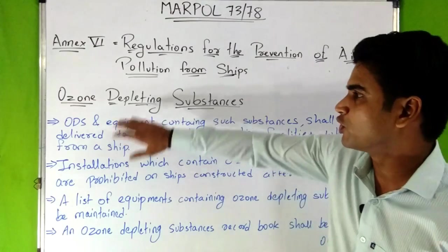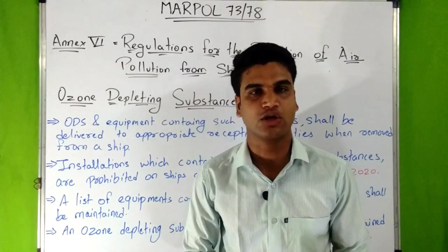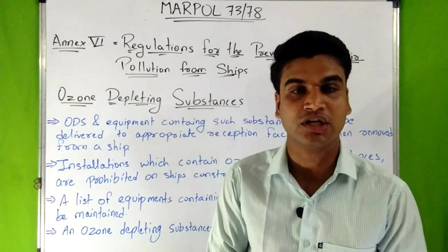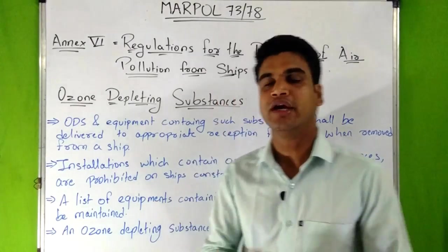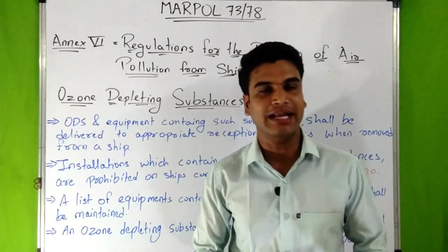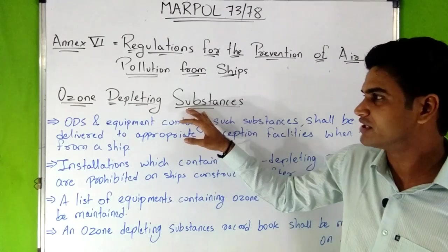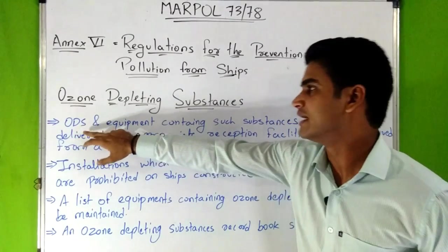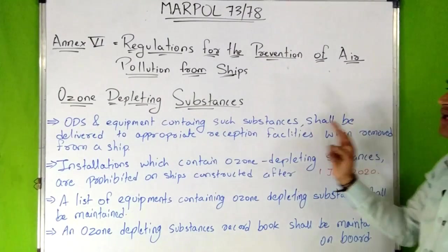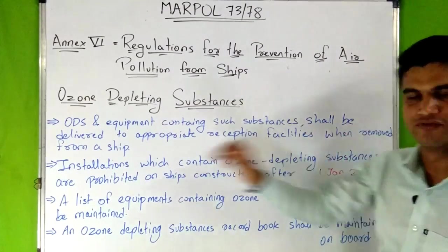Now let's discuss about ozone depleting substances. Ozone depleting substances are CFCs — chlorofluorocarbons — used in refrigerating systems, and halons, which are used in firefighting equipment. According to Regulation 12 of NX6, any deliberate emission of ozone depleting substances is prohibited.